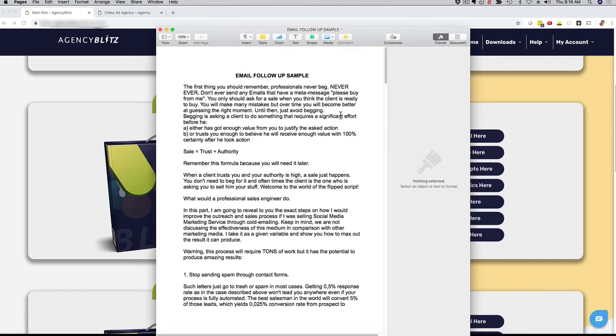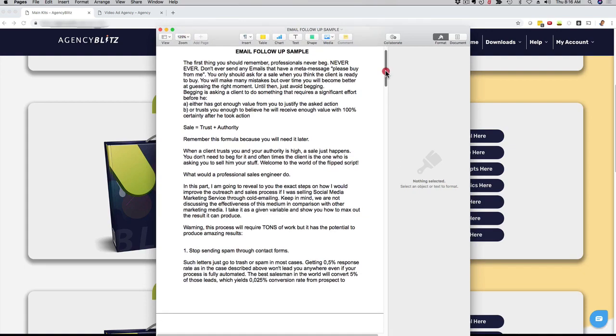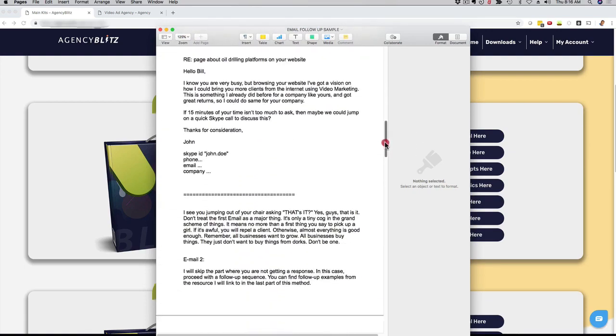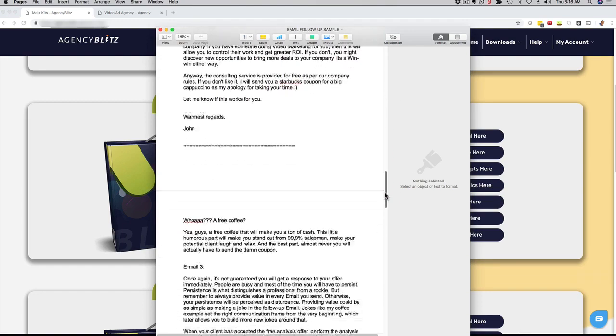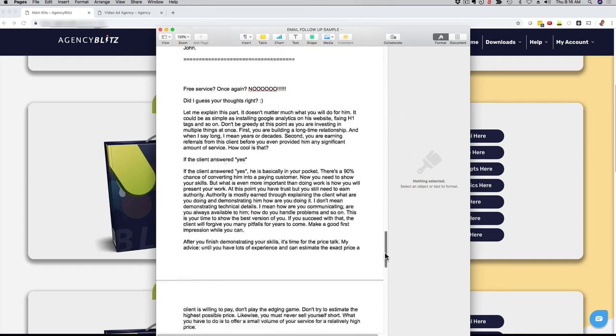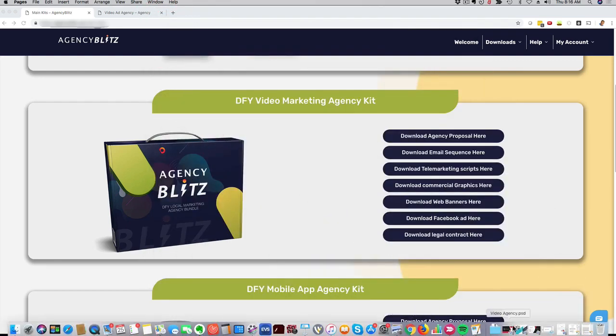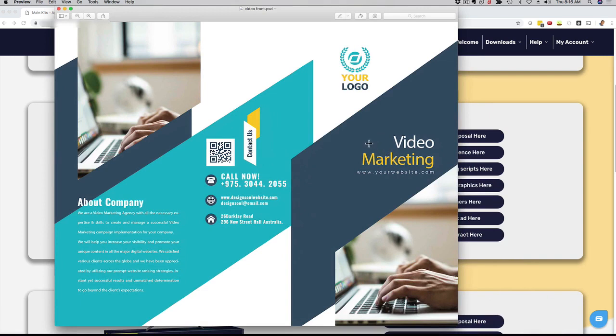We also have email templates for you — these are pre-written emails that you can use for your follow-up or to attract more prospects to your business. They're all pre-written for you and you can just download them. We also have a telemarketing script ready for you as well. And this right here is another banner that you can use. So we have banners, we have Facebook ads, we have graphics that you can customize and use right out of the box.